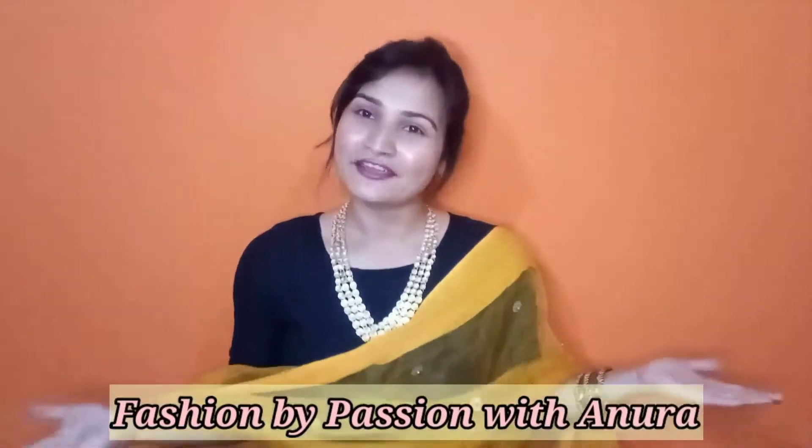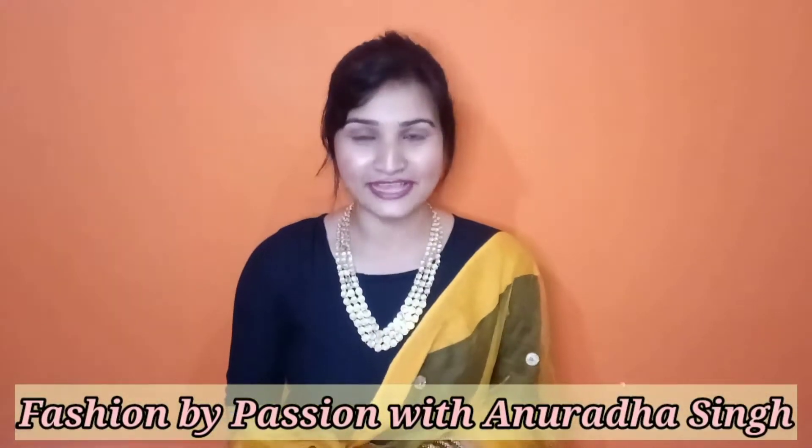Hello everyone, welcome back to my channel, Fashion by Passion with N.R.A.D.A. Singh. Today I am going to share with you a new and great video about the Footwear Collection.